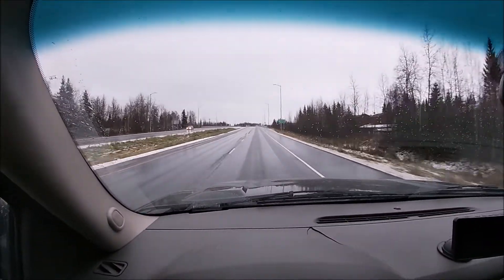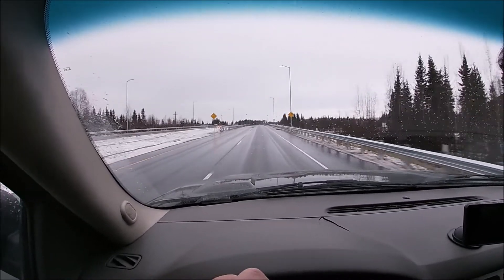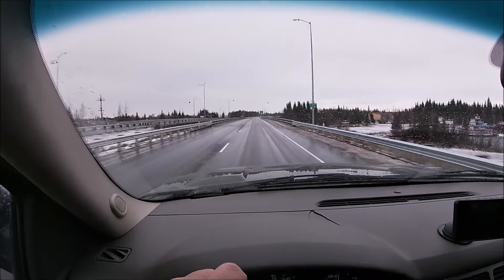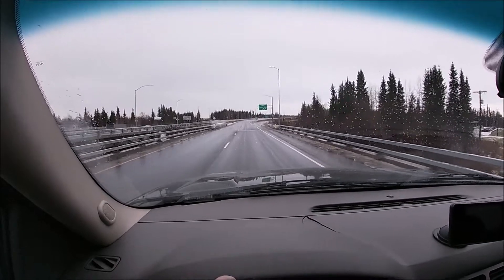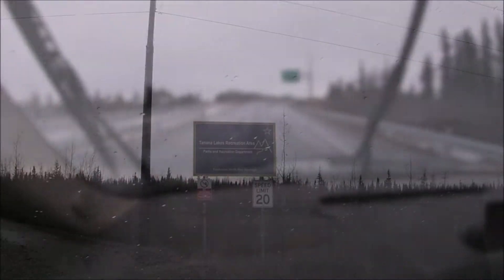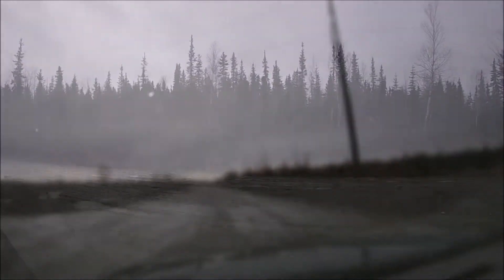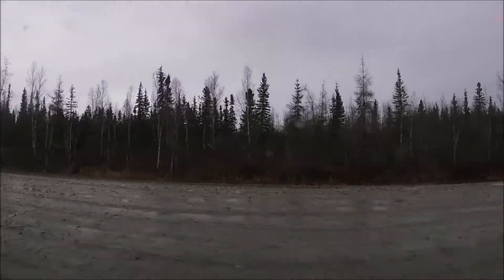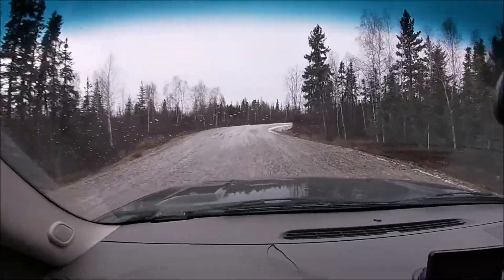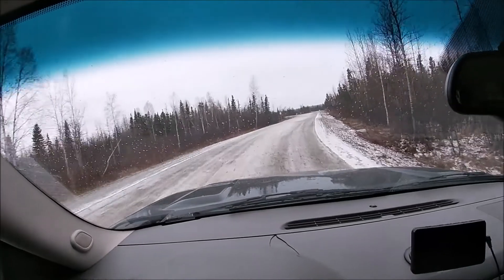It looks like the rain melted all the snow off the roads, but it's going to be nasty when it refreezes tonight. There's still a lot of ice on this road, which makes me wonder what the beach is going to look like.